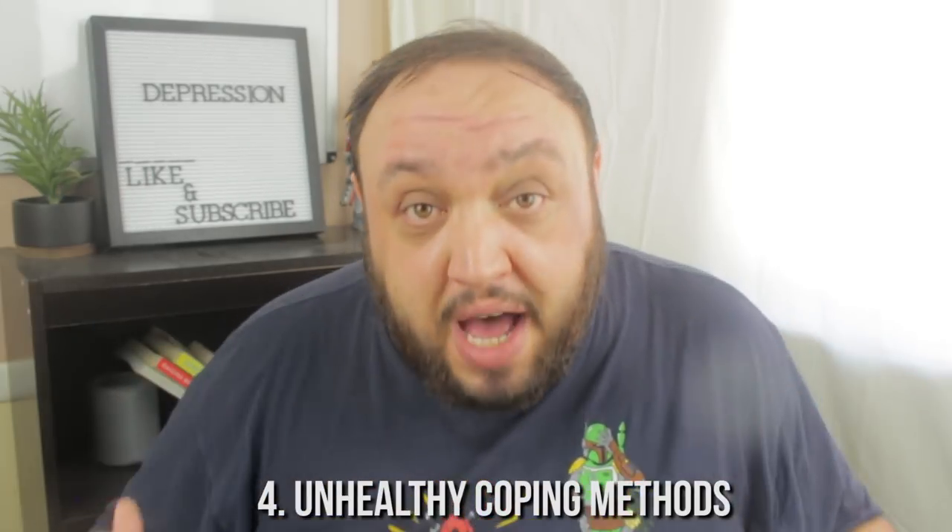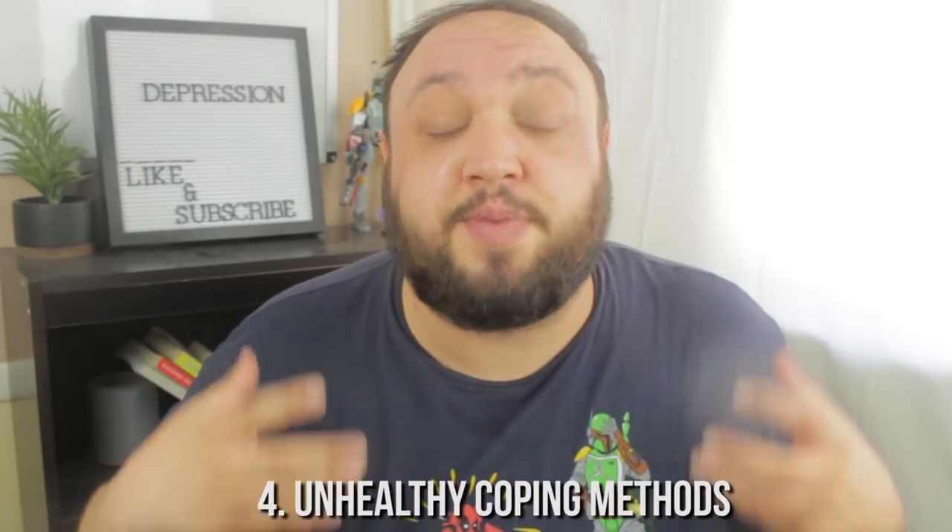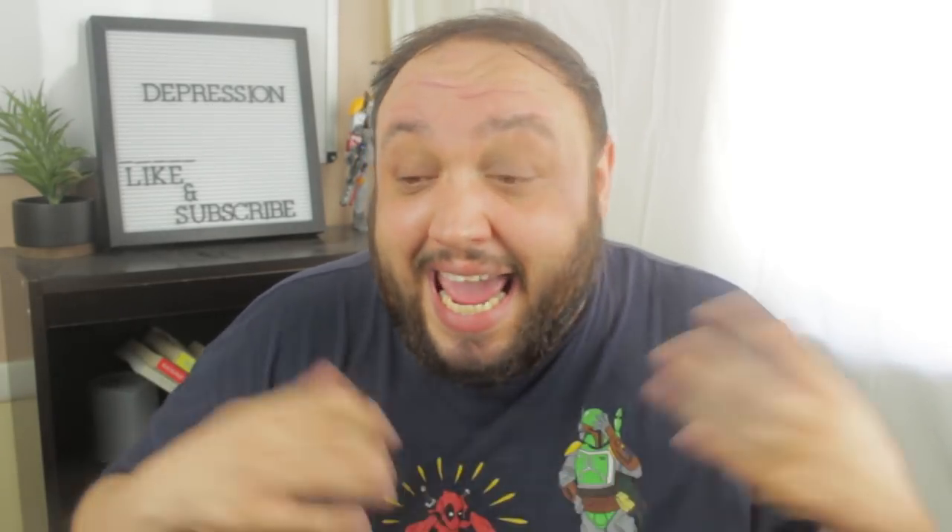Number four is a huge one: unhealthy coping skills. If because of your depression, sadness, or loneliness you're turning to unhealthy coping skills — like alcohol or drug abuse, unhealthy sexual behaviors, or binge eating — these are toxic behaviors. This is when you really need to start seeking help, because it's so much easier to treat mental illness in the early stages. By working with somebody, you can start developing healthy coping behaviors and get out of depression.